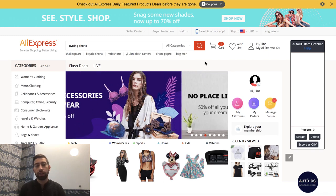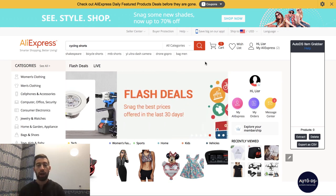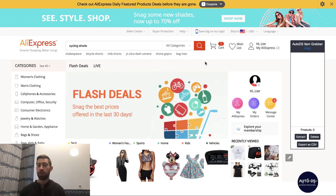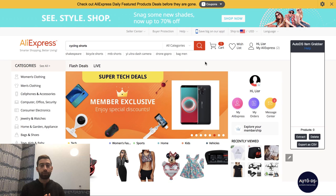Hello everybody! A lot of people are asking me what are the differences between Aliexpress Pocket and Alipay. Let me explain what each of these services is, because these two services are completely different things and don't really connect to each other.